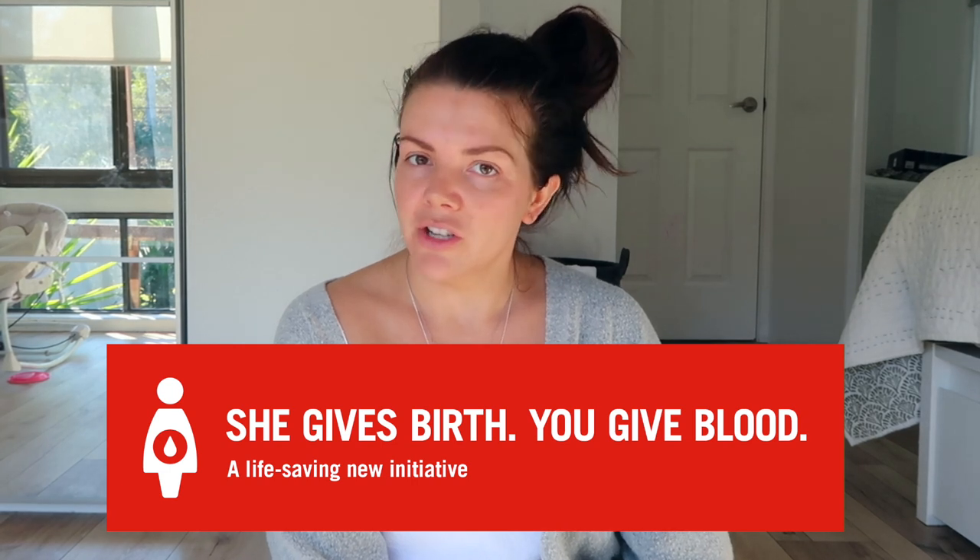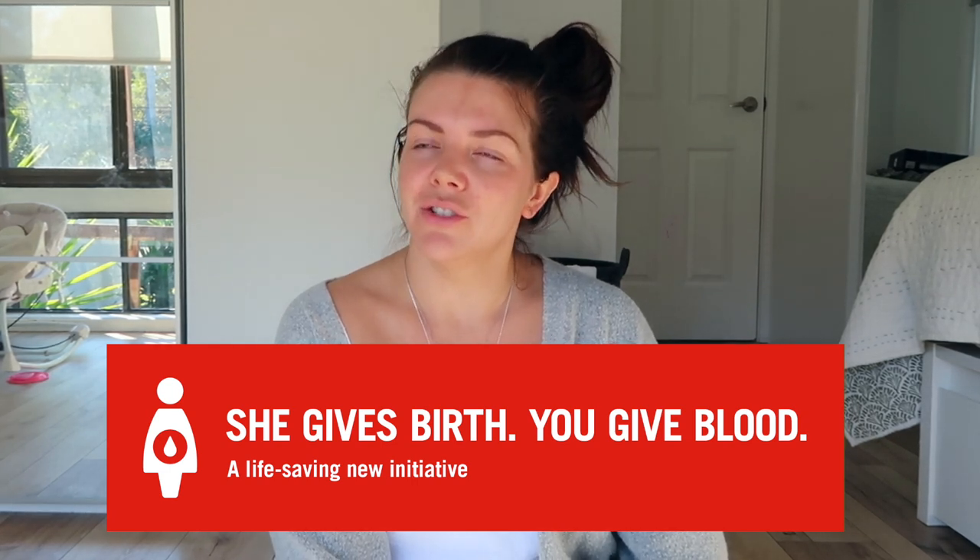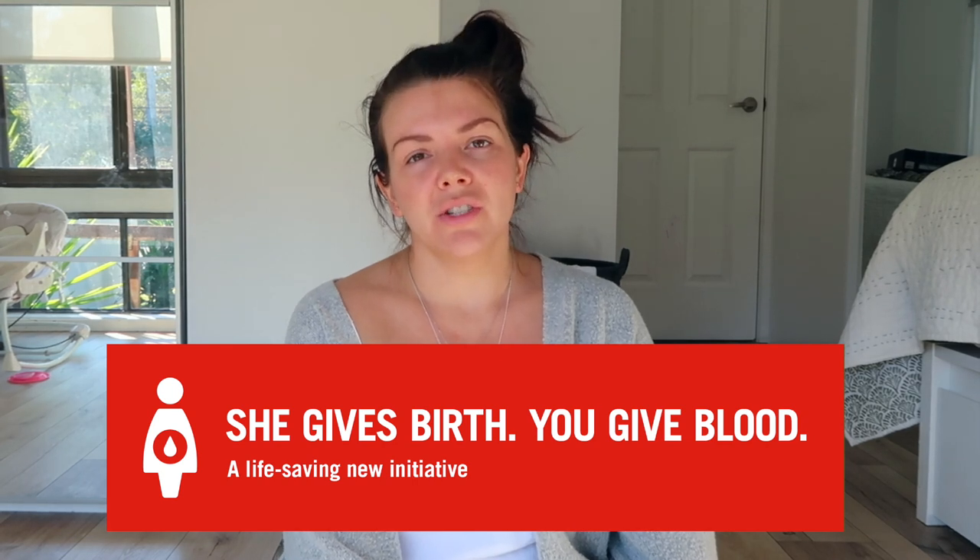So husbands, if you can donate while your wife is pregnant, you should do that. And 2% goes to trauma.